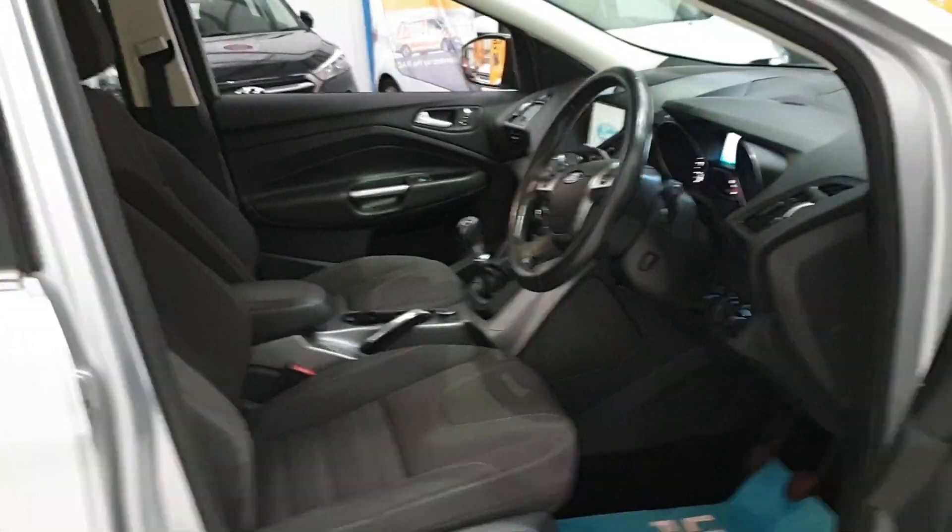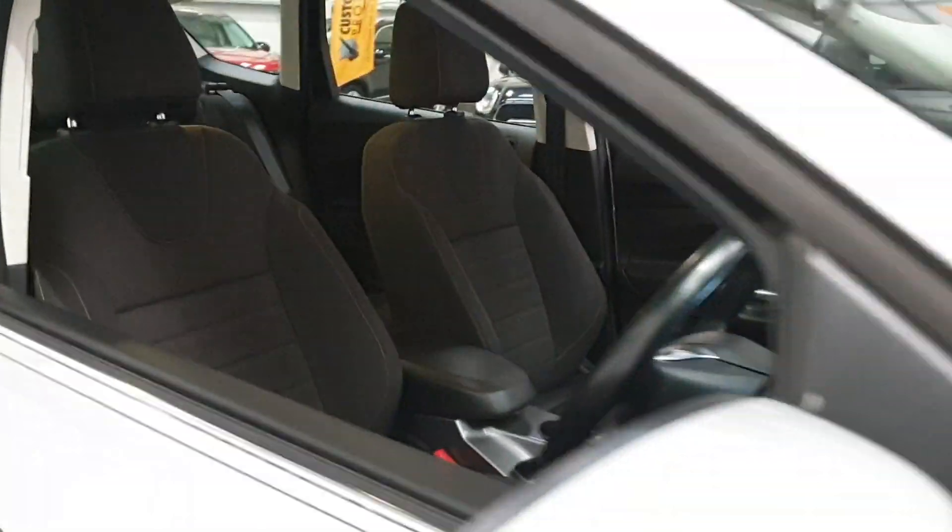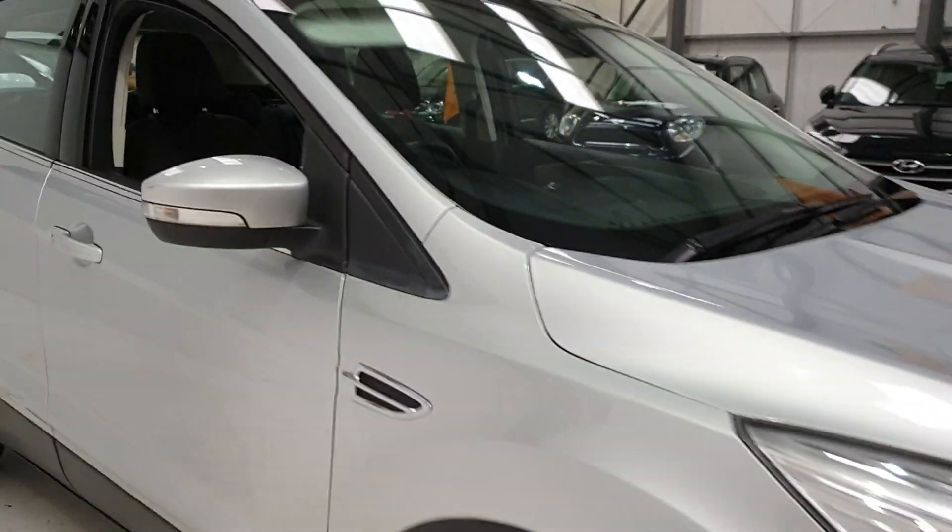Now, if you are looking to finance this vehicle, we use over 32 different finance providers just to ensure that you get the best deal out there at the moment.